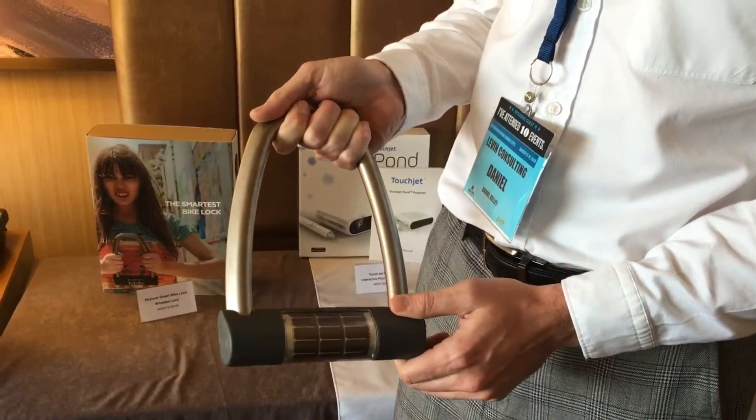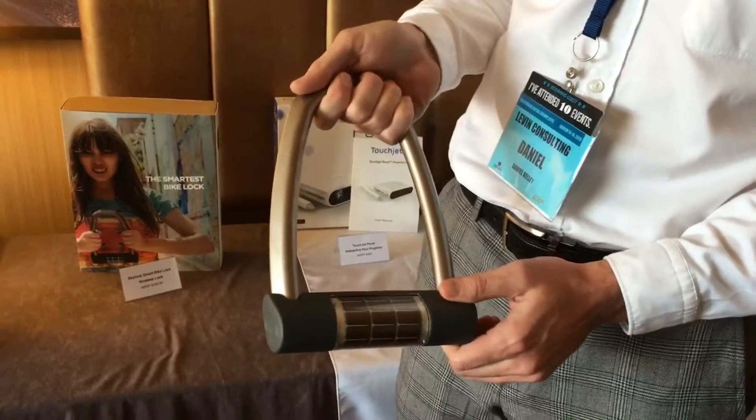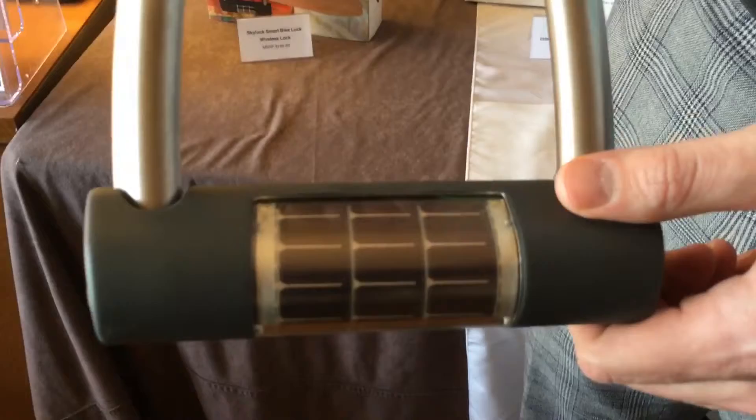What's great about SkyLock is that it works with an app on iOS and Android, which allows you to unlock the bike lock from your phone. You can share access to the bike lock with friends and family.